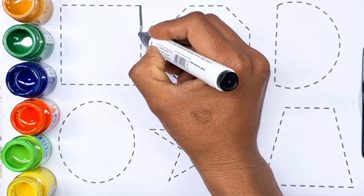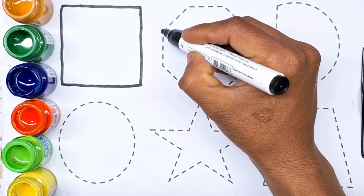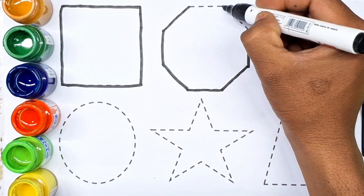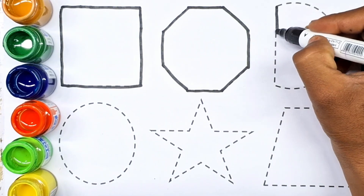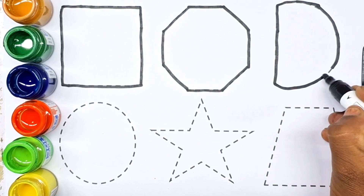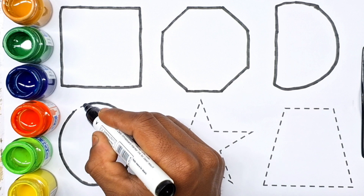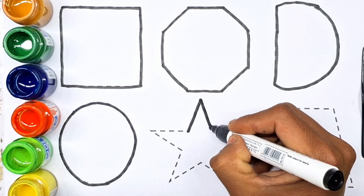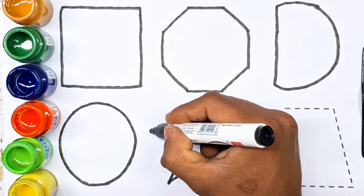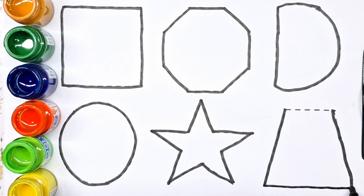First shape: square, after bone, semicircle. Purple color, oval, star, trapezoid.